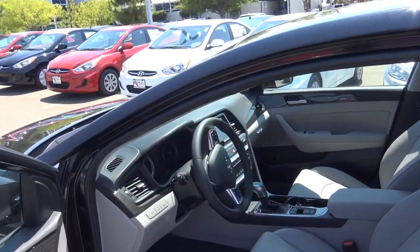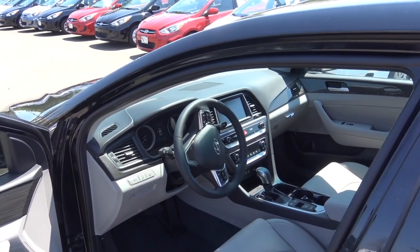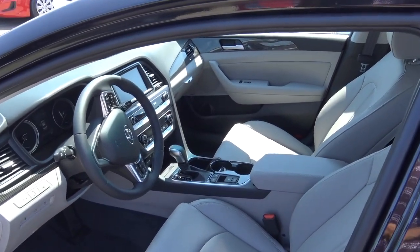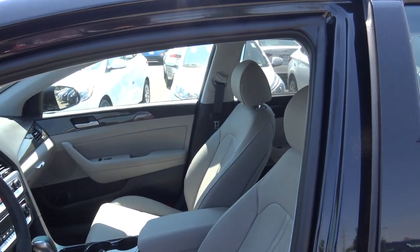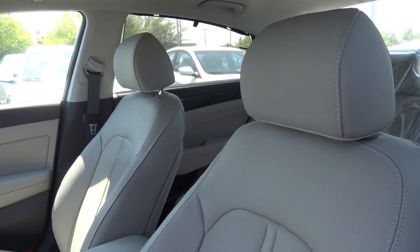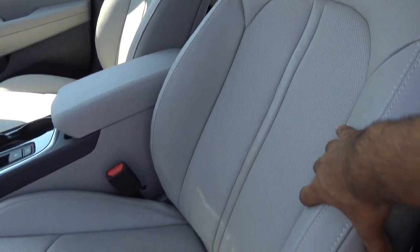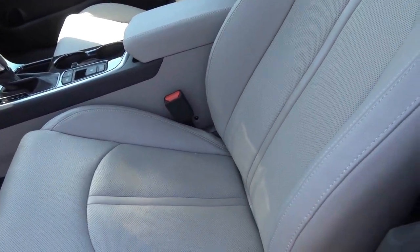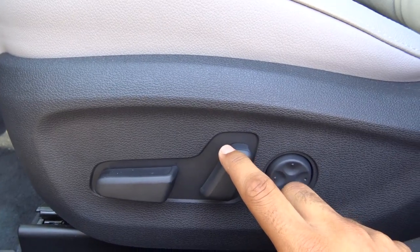Our Limited model comes equipped with the Ultimate Package, which includes many high-end safety technologies such as adaptive cruise control, automatic high beams, and a heated steering wheel. You also have rear side window shades. The interior features a two-tone gray leather combination with perforated leather seats and stitching on the side bolsters, as well as a power adjustable driver's seat with four-way power lumbar.